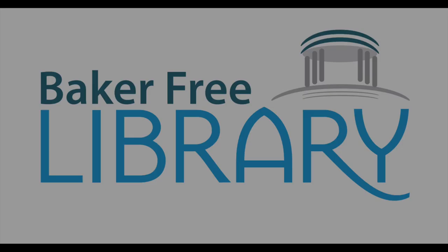Good morning, readers. Today is Friday, March 5th, and you're listening to First Chapter Fridays, presented by the Baker Free Library. My name is Juliana, and I am the library's youth services librarian.